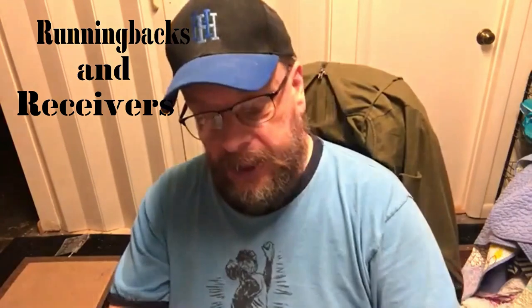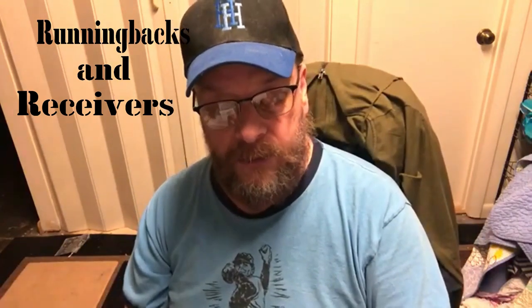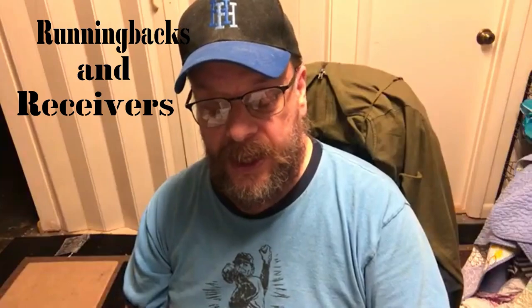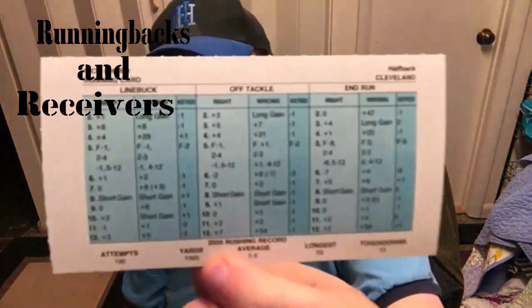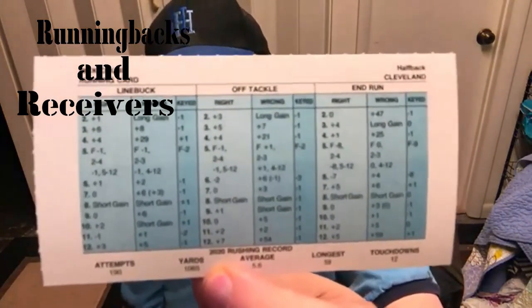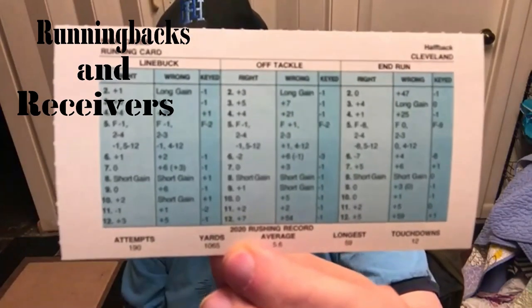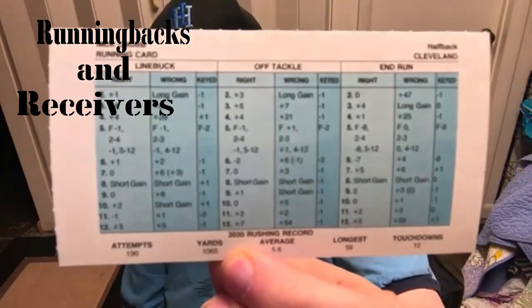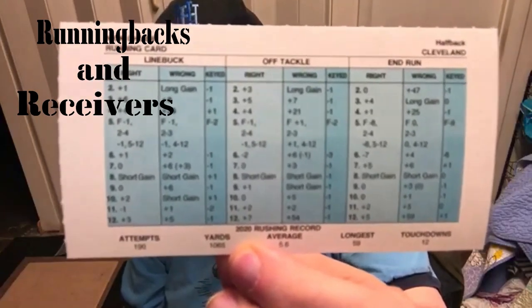A couple steps down from Derrick Henry, but still very solid — he rushed for 1,065 yards and 12 touchdowns, and that is Nick Chubb. There's Nick Chubb's rushing card for the Cleveland Browns last year, helping out Baker Mayfield, who definitely needs the help. That's a pretty good card right there.